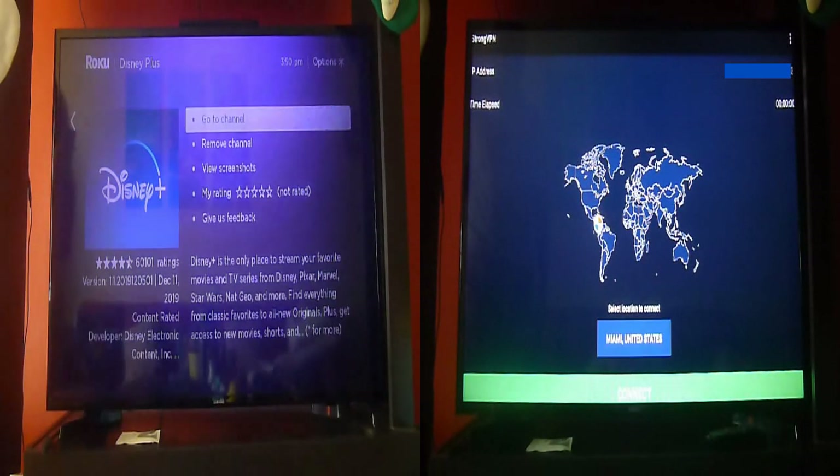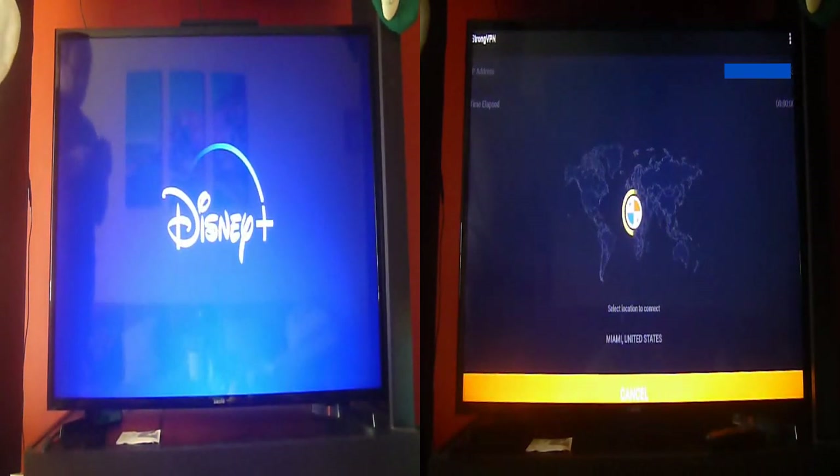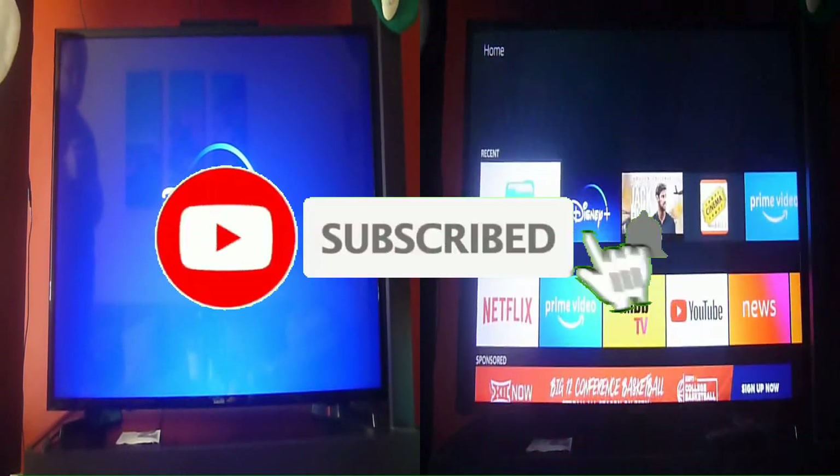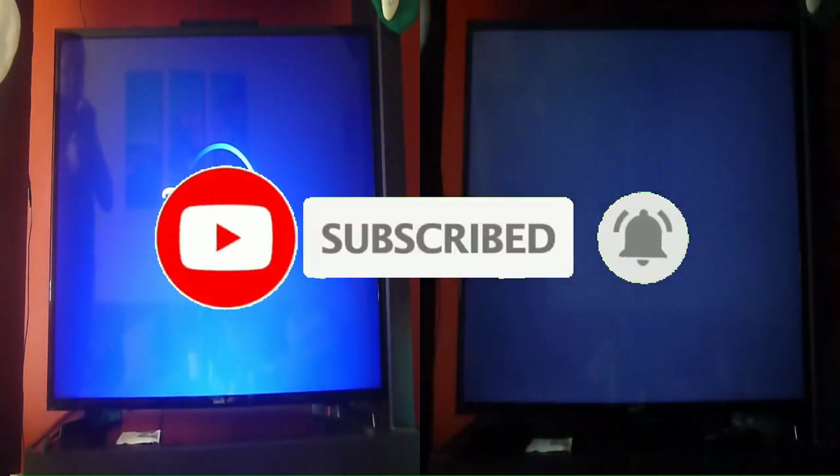Greetings Streamers! Today we are going to show you the 3 best paid apps that you should have if you own a streaming device. But before doing so, please don't forget to subscribe to our YouTube channel and give us a like so that we can continue making some great content for you.